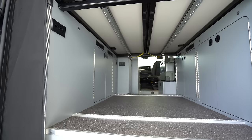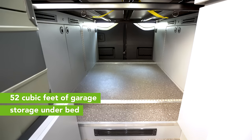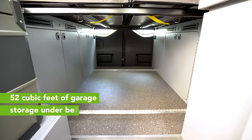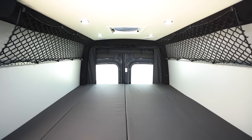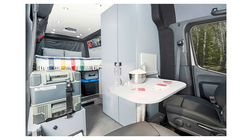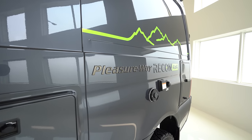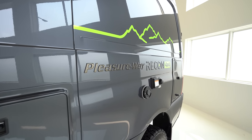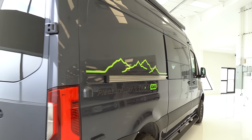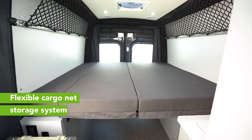The Pleasureway Recon uses horizontal bed supports, which gives you 52 cubic feet of unobstructed storage beneath the bed. Because you sleep front to back, you don't have to crawl over anybody if you want to get up in the middle of the night. Also, we don't use window flares, which makes the outside of the van a lot more stealthy, and there's no risk of water intrusion. We've also gone to flexible cargo netting, which gives you more headroom back here in the bed.